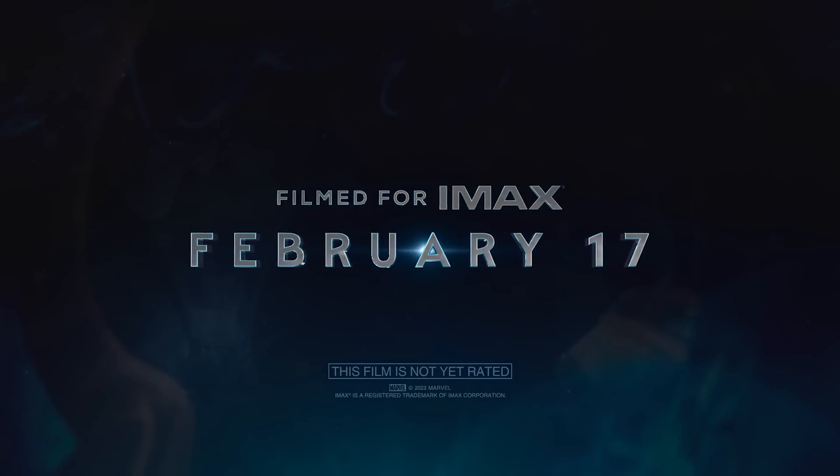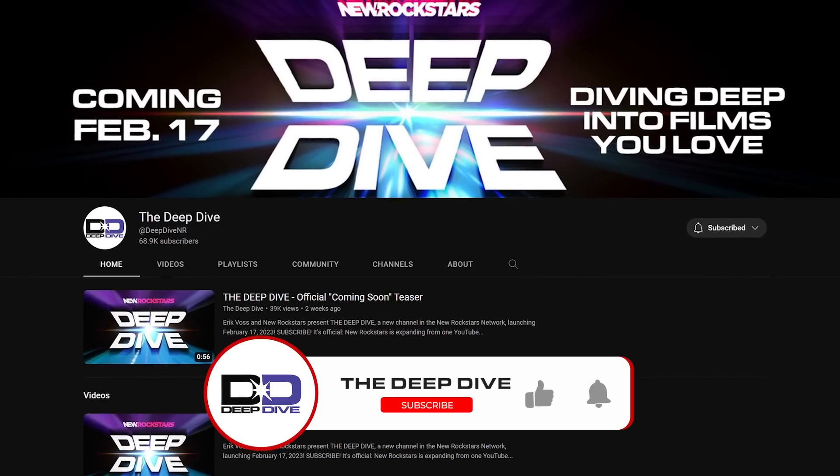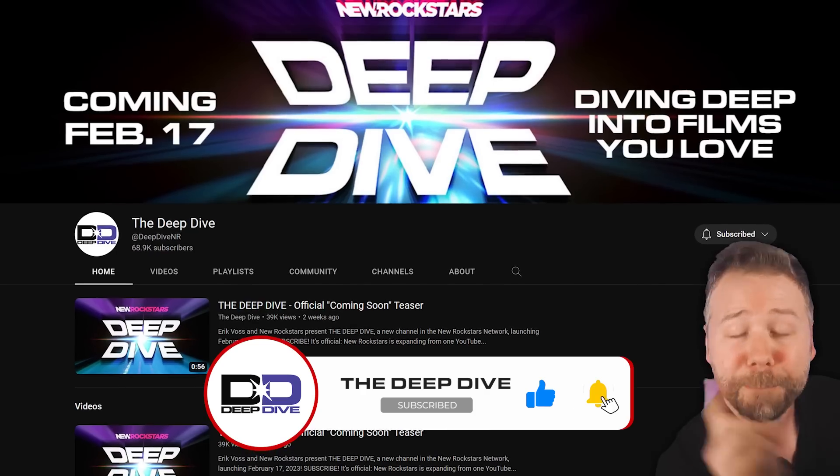Quantumania premieres on February 17th, which is also the launch date of our new channel, The Deep Dive, in which I'm gonna be doing live breakdowns and investigations with a more pointed focus. I've got something planned for Quantumania, so be sure to subscribe. Before we get into the IMAX 4K details, let's take a quick look at part of this latest home teaser, which really wants us to see this movie in 3D.